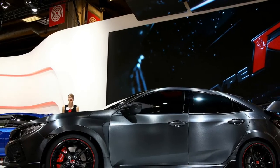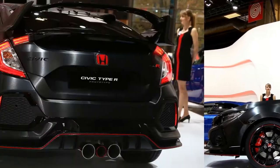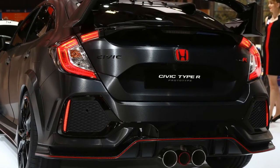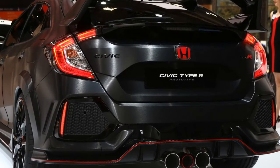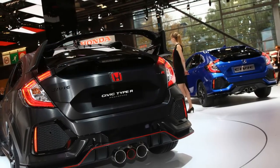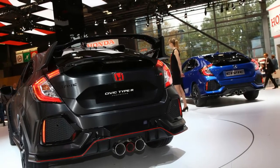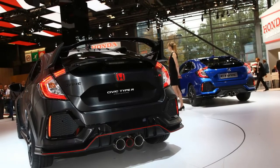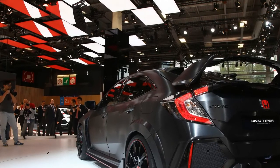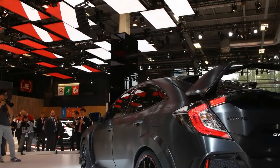2018 Honda Civic Type R Specifications — Powertrain and Engine: There is no official news on the powertrain, so this 2018 Honda Civic Type R possibly uses the same engine: a 2.0-liter four-cylinder turbocharged VTEC engine generating around 306 horsepower with 400 newton-meters (295 pound-feet) of torque. On the new Honda Type R, the same engine is expected to generate even more power for even better performance. So far, there is no detail on possible transmission options, acceleration rate, or fuel economy.